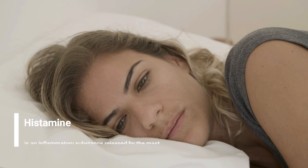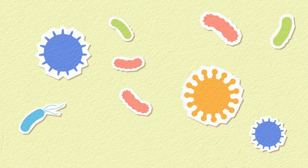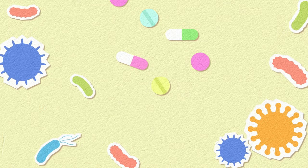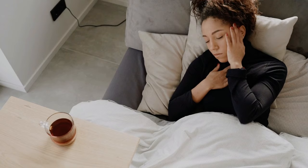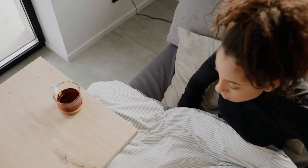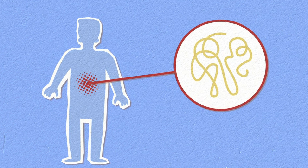Histamine is an inflammatory substance released by the mast cells and basophils in response to a perceived allergen. The mast cells and basophils — mast cells in particular — are throughout your body. They're part of your immune system, and they're there to basically react to things that are trying to harm you. Sometimes your body, like in the case of an autoimmune disorder like mast cell activation syndrome, will attack itself. Your body produces two enzymes to break down the histamine, but if it's unable to handle the high histamine load at that time, the inflammatory substance just stays in your system.